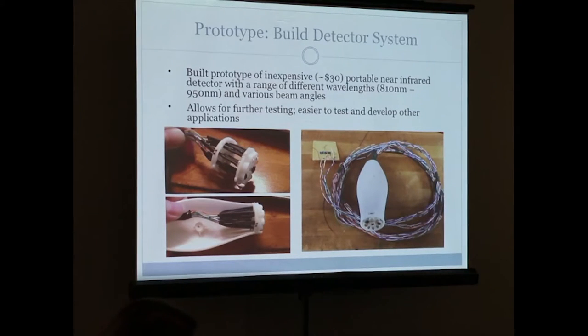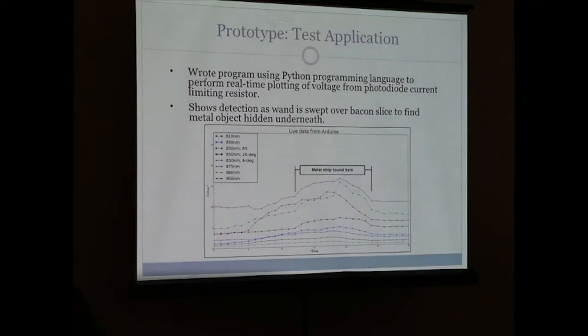I built the prototype — it costs about $30 in parts — and it turned into a portable near-infrared detector carrying a range of wavelengths between 810 and 950 nanometers, the least costly LEDs I could find. They also have different beam angles, so it's interesting to see if I can get better penetration depth than my first test. Being portable, you can test it on anything — it could be a stud finder, or something that measures body fat, for example.